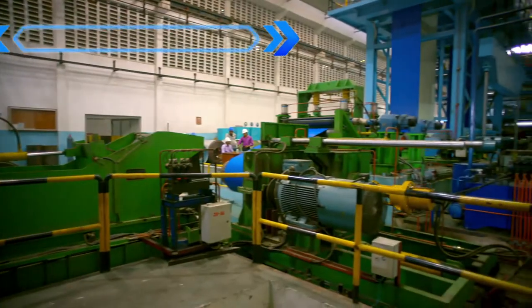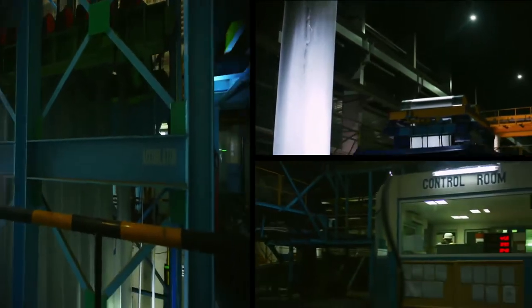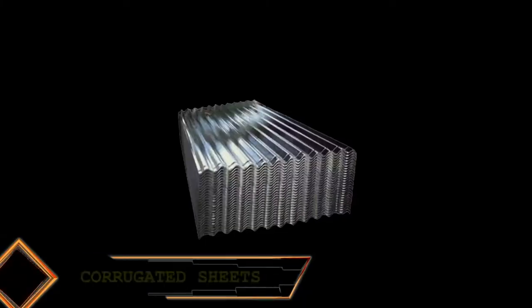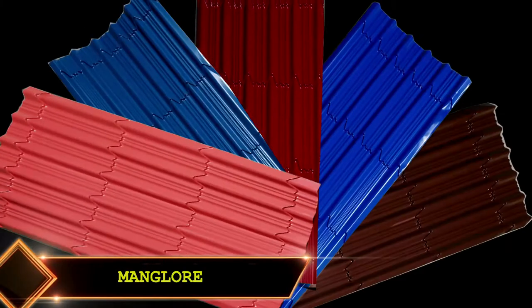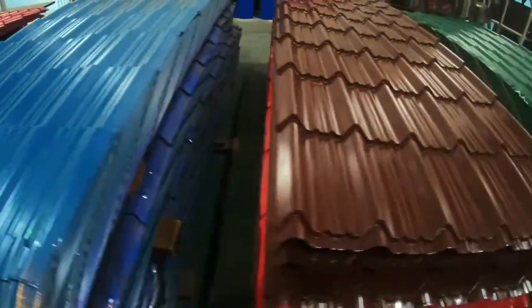Pre-painted roofing sheets are one of the most versatile products of MMI Steel. They come in mainly five types of profile: corrugated sheets, IT5, Menlo, Lugoba, and Mysore. All in one, it is a one-stop solution for roofing.